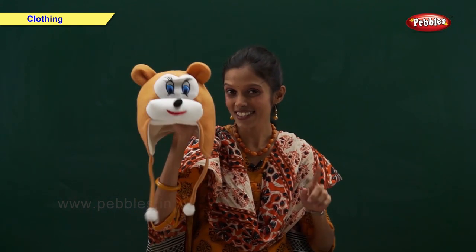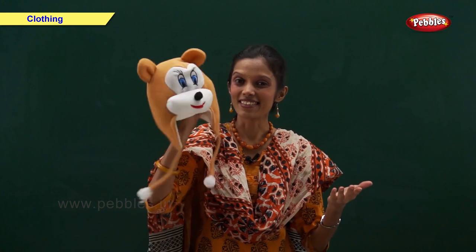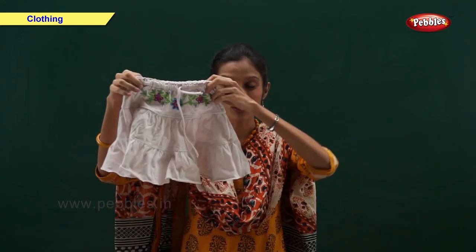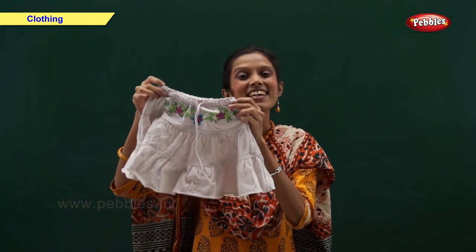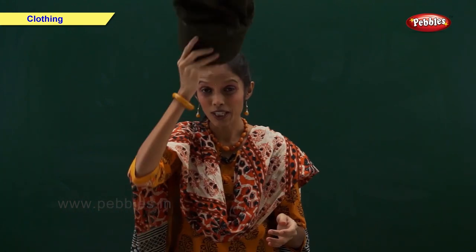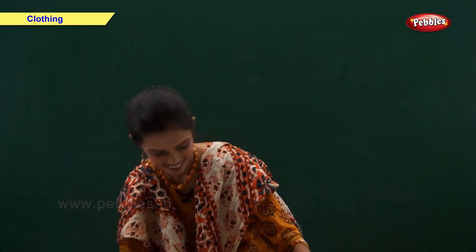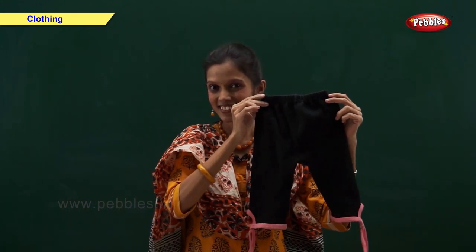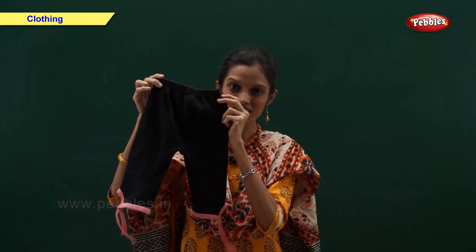Now tell me, what is this? Do you remember winter season? Yes, you are right. This is a monkey cap. Now tell me, what is this? Yes, this is a coat. Now tell me, what is this? Yes, this is a trouser.